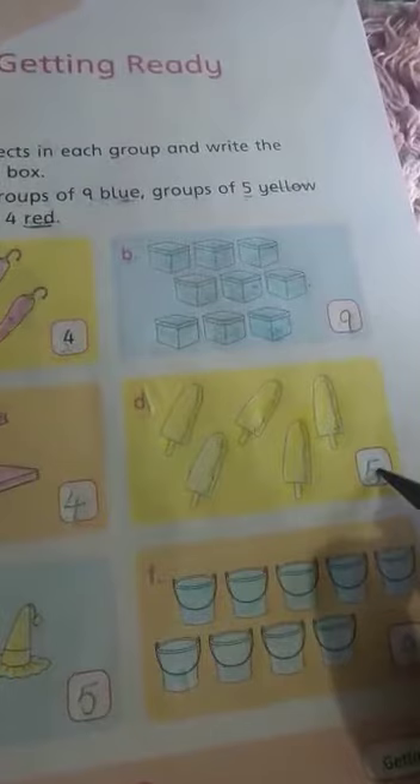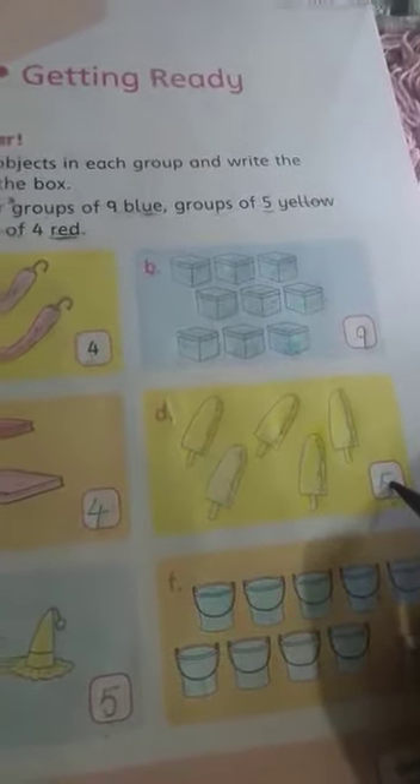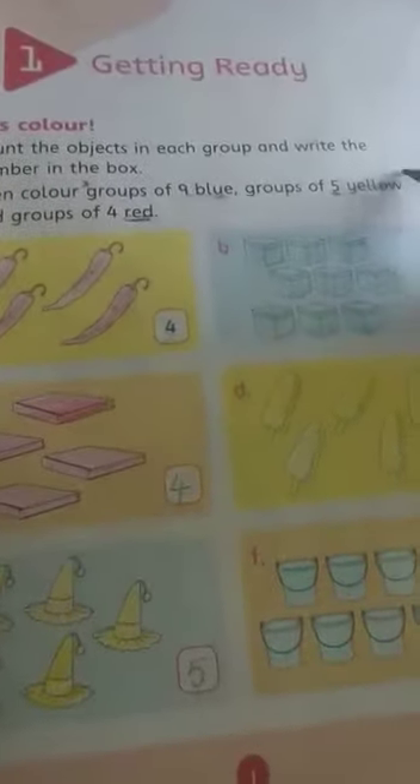How many ice creams are there? 1, 2, 3, 4, 5. So you have to write it 5. When you got the answer 5, you have to color yellow. So you have to color ice creams yellow. Same as it, count it right. If you got the answer 5, color it yellow.